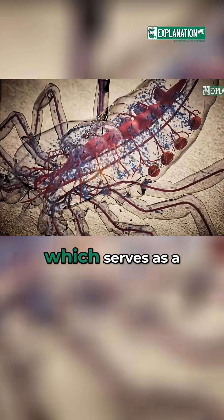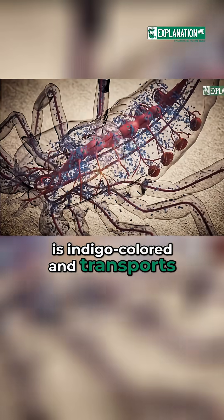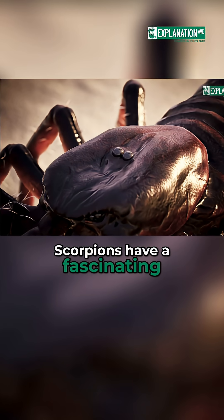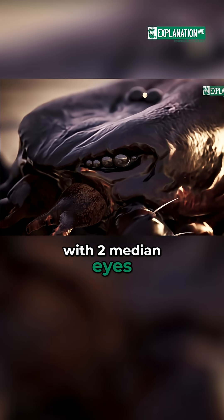The scorpion's haemolymph, which serves as a blood substitute, is indigo-colored and transports the respiratory pigment haemocyanin.